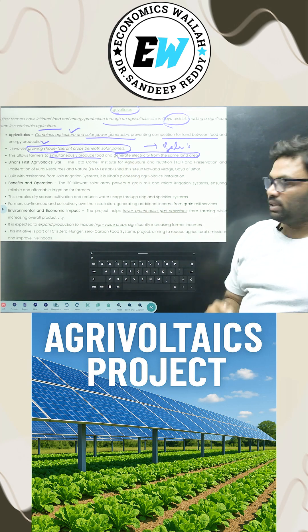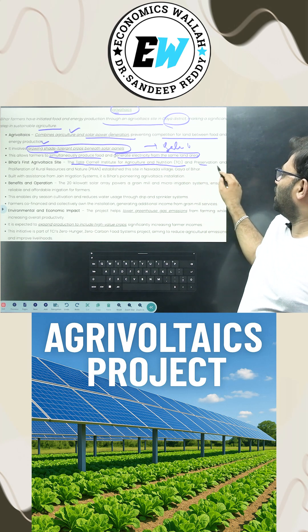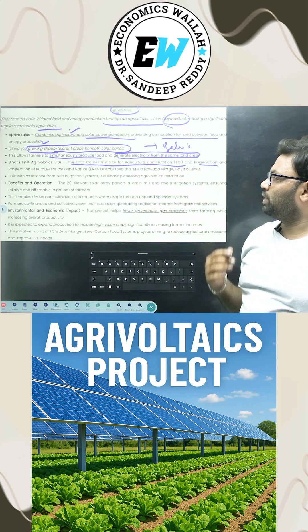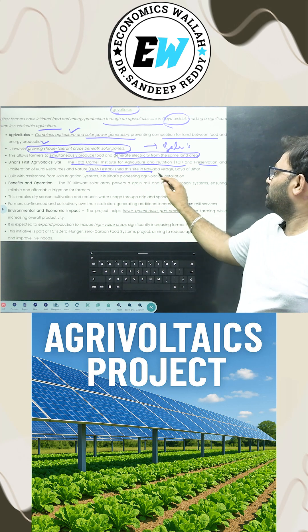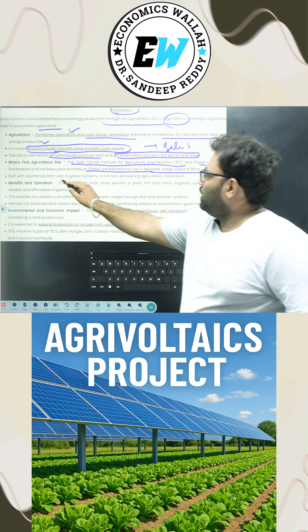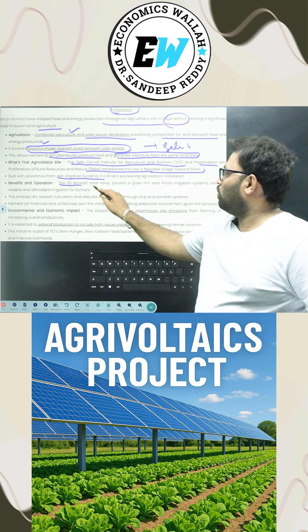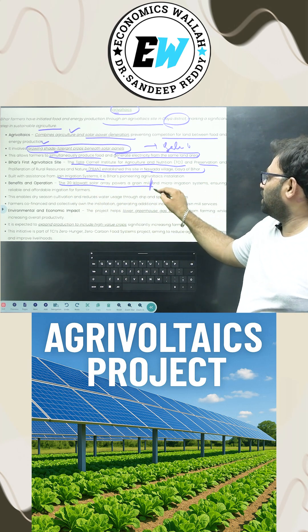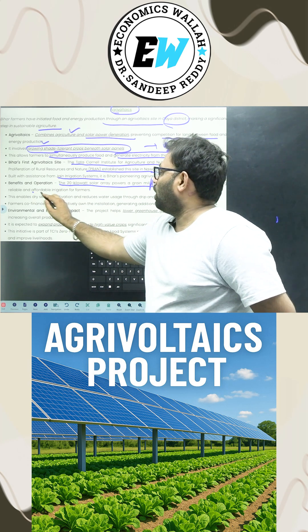Bihar's first agrivoltaic site was established by the Tata Cornell Institute for Agriculture, Nutrition and Preservation and Proliferation of Rural Resources and Nature. This site is located in Navada village of Gaya, Bihar. It is built with Jain irrigation systems, and a 20-kilowatt solar array powers a grain mill and micro-irrigation systems to ensure reliable and affordable irrigation for farmers.